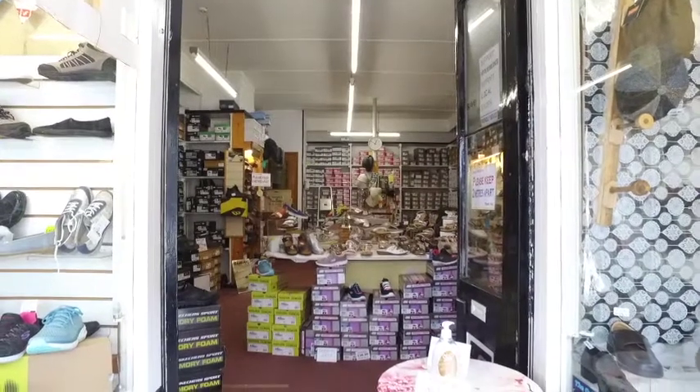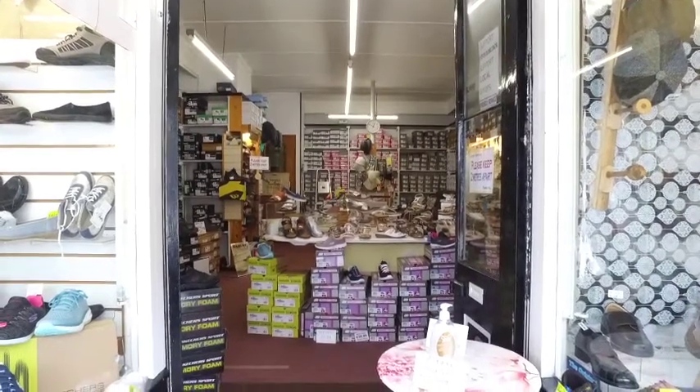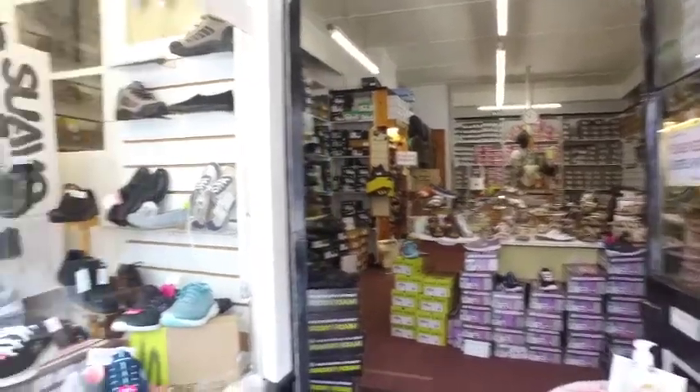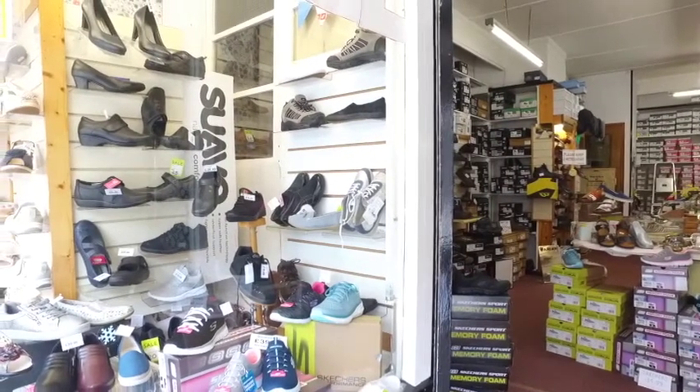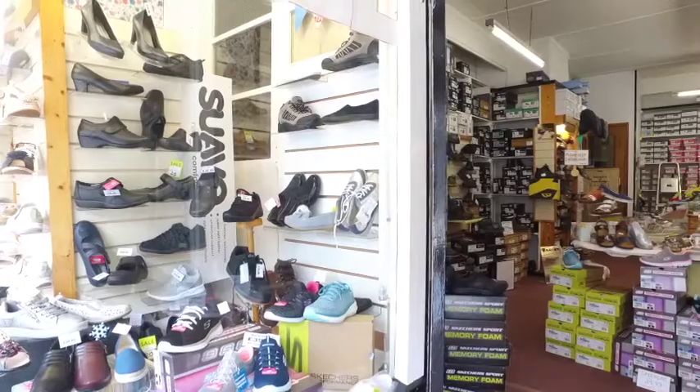As we walk inside the shop, I love this doorway here, and I love the fact that 'suave' is written in the window. I can just see Clive standing almost in the doorway with all the stock behind him.